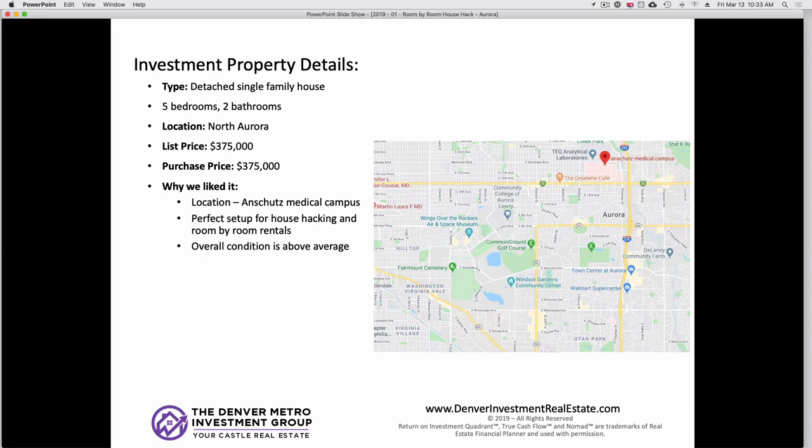So investment property details. This is just the kind of classic thing we're out there buying for house hacks — it's a five-bedroom, two-bathroom, detached single-family home. We really like this location. It's North Aurora near the Anschutz Medical Campus. It's the lower price points in Denver Metro, and I think the long-term runway and potential for that area is just outstanding. That medical campus isn't going anywhere. People need care, nurses, doctors. There's going to be strong room-by-room rental demand between the university, traveling nurses, and all the medical students.